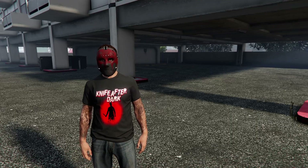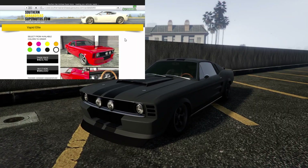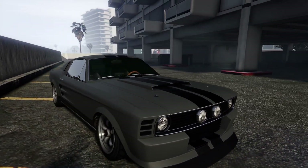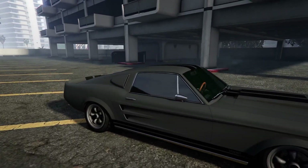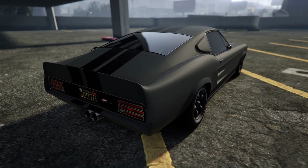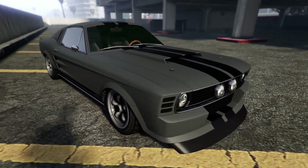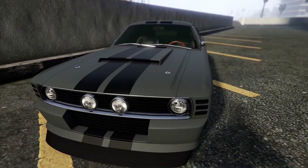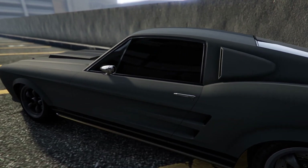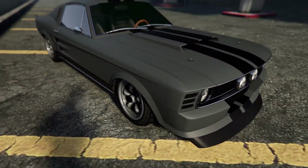Starting off with vehicle number 10, we have the Vapid Heli. The Vapid Heli is based on a 1967 Ford Mustang GT500 Eleanor. If you guys have ever seen Gone in 60 Seconds, this is the Mustang in Gone in 60 Seconds. I've kind of styled it very similar to the one in Gone in 60 Seconds. I do have a matte gray paint job on this — the one in the movie is a gloss paint, but I just really like the way the matte paint job looks on this thing. It looks very, very clean.